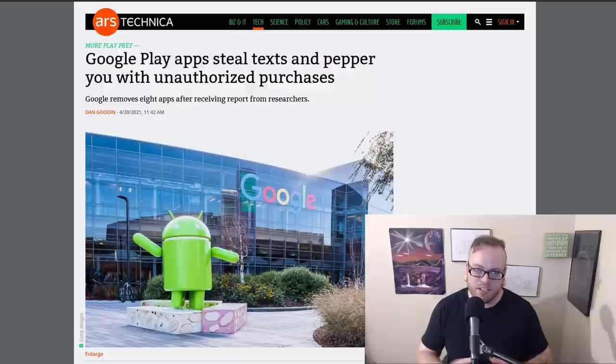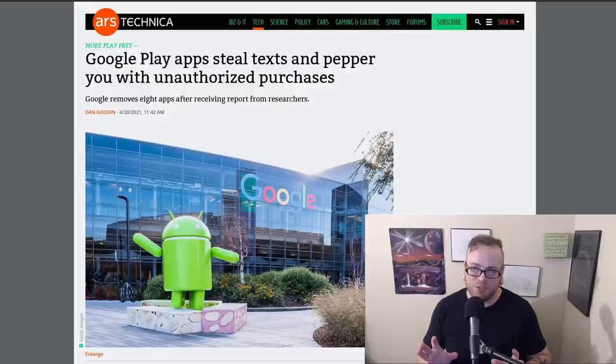Google Play apps steal texts and pepper you with unauthorized purchases. There were eight malicious apps removed from the Google Play store after being discovered, with over 700,000 downloads combined. They allowed for unauthorized purchases and hijacked your SMS notifications. The apps stole carrier information, mobile number, SMS messages, IP addresses, country, network status, and in some cases information about your auto-renewing subscriptions. It is also worth noting that this malware made extensive use of JavaScript. JavaScript is really dangerous — I would use a plugin like uBlock Origin or NoScript to block any unnecessary JavaScript.